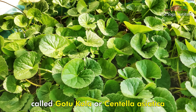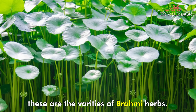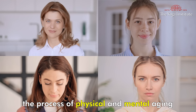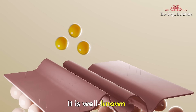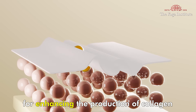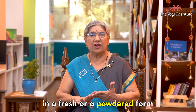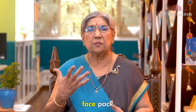Our first remedy is a face pack made with the herb called Gotukola, or Centella Asiatica. These are varieties of Brahmi herbs. This herb is known to delay the process of physical and mental aging, and is well known for enhancing the production of collagen in the skin. It can be used in a fresh or powdered form.